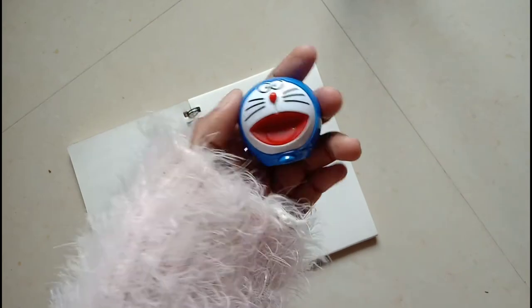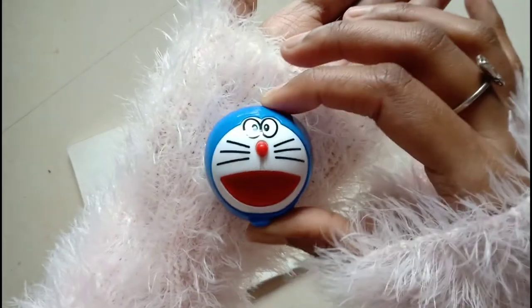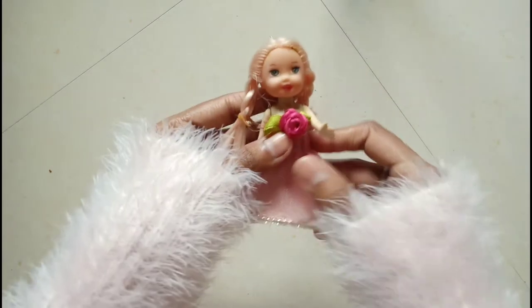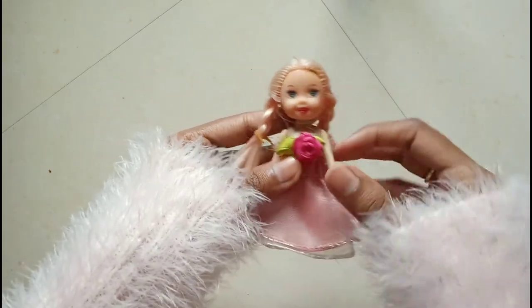One thing I noticed is that the design of this sharpener is so amazing and clean — Doraemon actually looks like Doraemon! Because we have seen different stuff toys which don't look like the character, but this one really does.